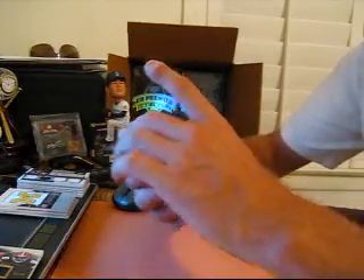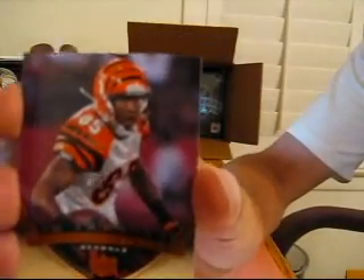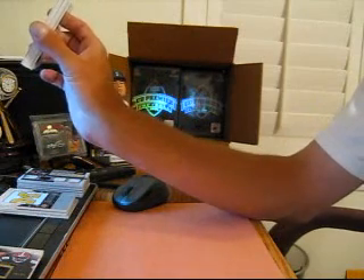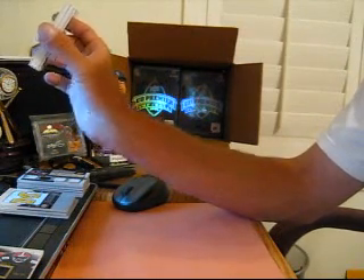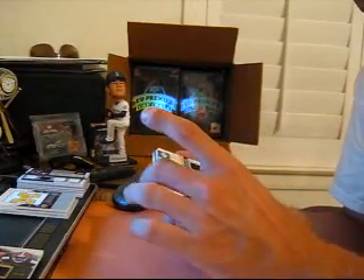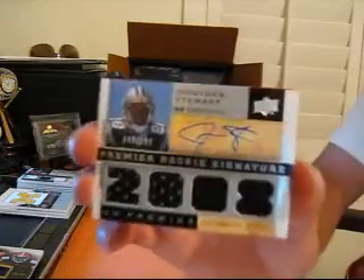All right, on top for the Bengals we got Chad Johnson, number 299. This is a nice one — I pulled this for myself last time when I had the Panthers. Number 299, Jonathan Stewart quad jersey auto for the Panthers.